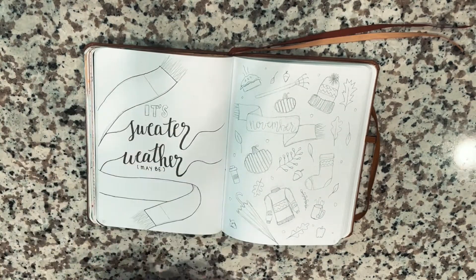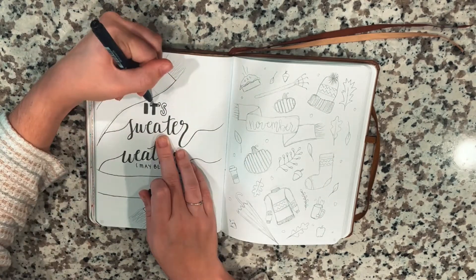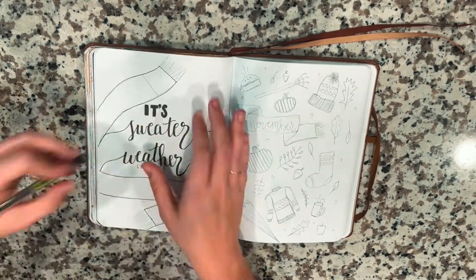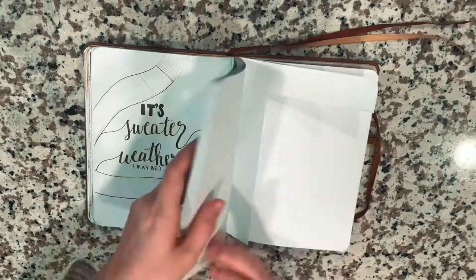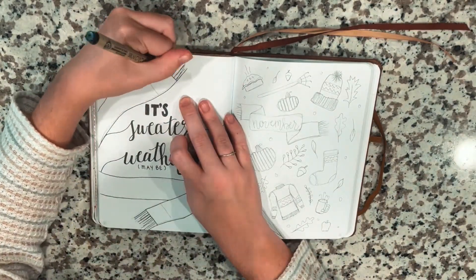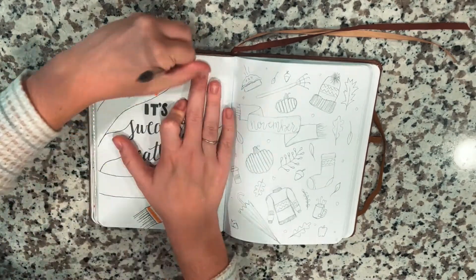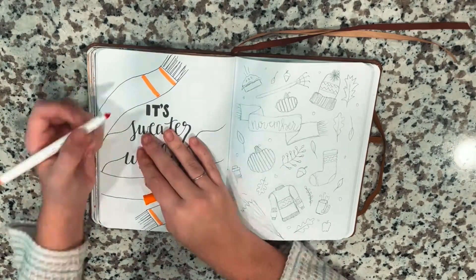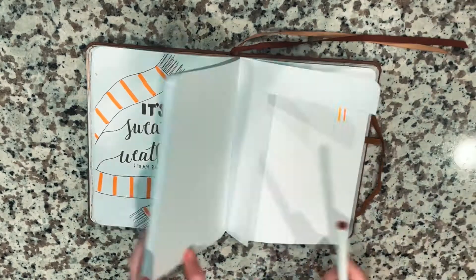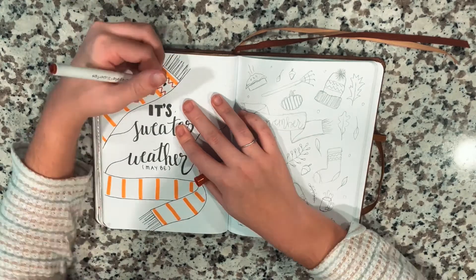I'm super excited to bring to you guys my November reading journal spread. I used to do these videos on my channel a while back and I stopped doing them because I wasn't as active in my journal, but I did my October spread and you guys seemed to really like it on my Instagram, so I thought I would bring these videos back. Today I'm doing a kind of fall sweater themed journal for the month of November, and this was honestly inspired by something I saw on Pinterest.